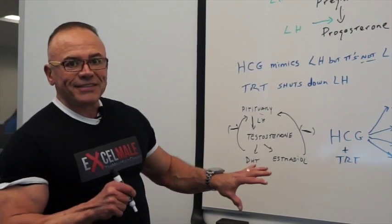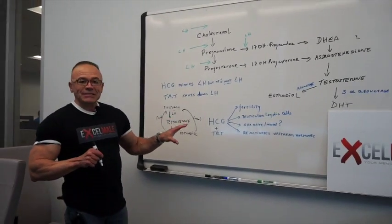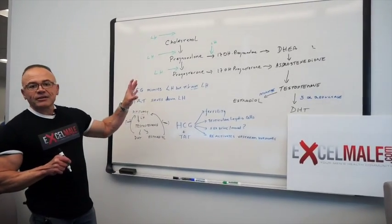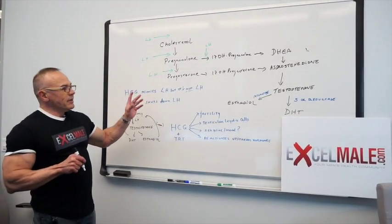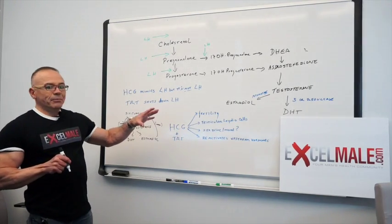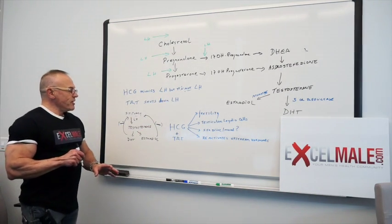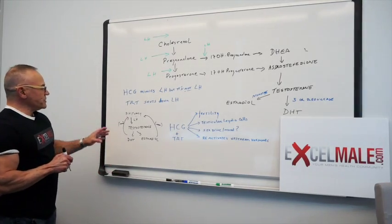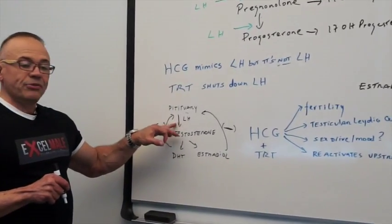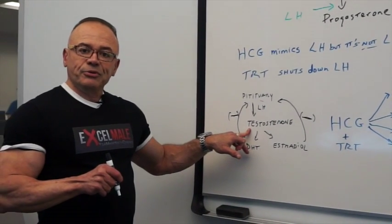I just wanted to remind you, I drew this flowchart of how the hormonal cascade happens in the body. It's a very simplified diagram — there are many more hormones involved. But as you well know, the pituitary gland produces LH, which is luteinizing hormone, to stimulate the Leydig cells in the testicles to produce testosterone.